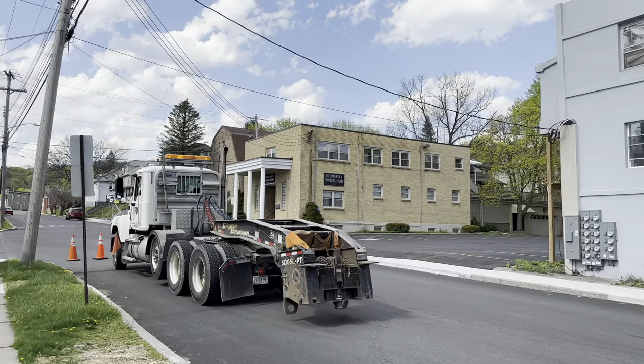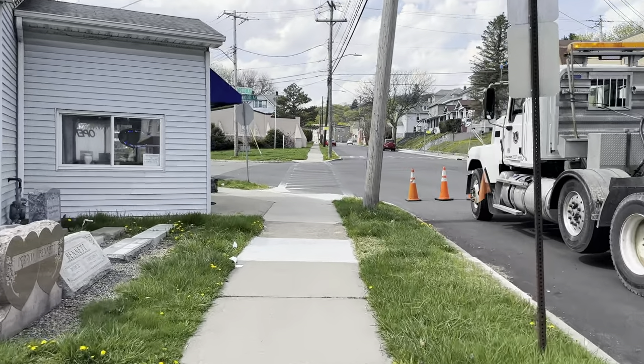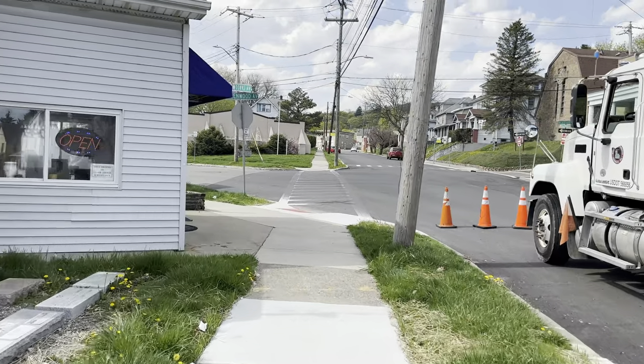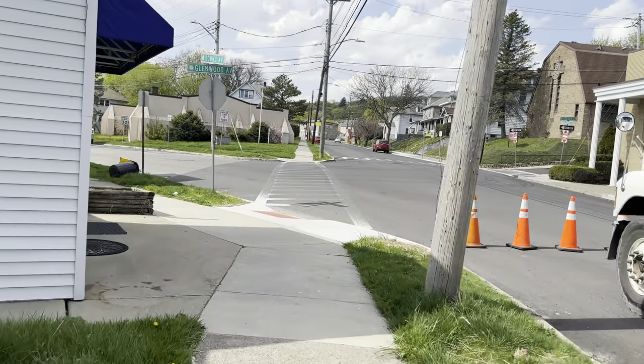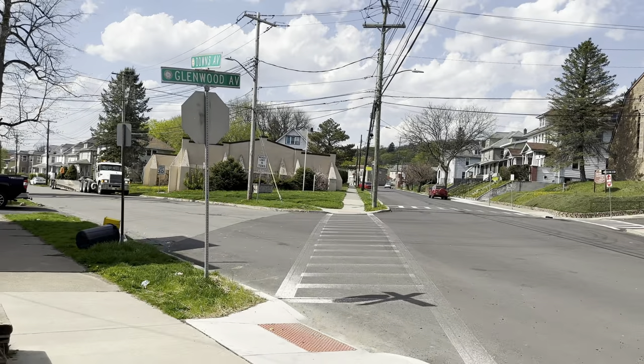Got the funeral home across the street over there. It's a really warm day today — about 90 degrees out, or close to it, feels like anyway. It's been a very, very warm spring so far.